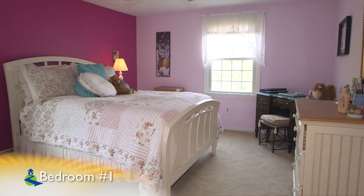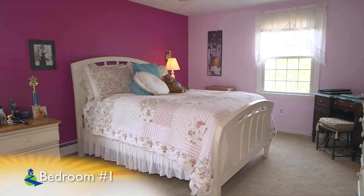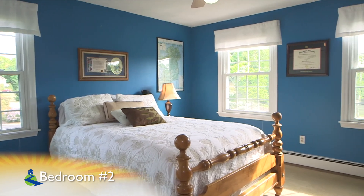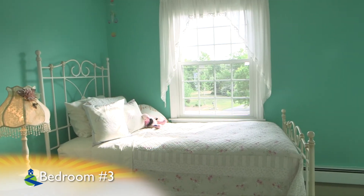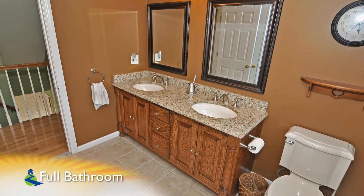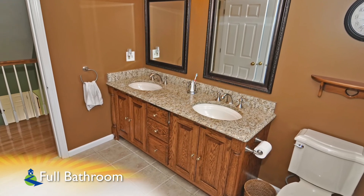The other three upper-level bedrooms all feature very well-kept wall-to-wall carpet, ceiling fans and ceiling lights, and spacious closets in each room. One bedroom also features walk-up access to the attic. The second upper-level full bath features tile floors and a dual vanity.